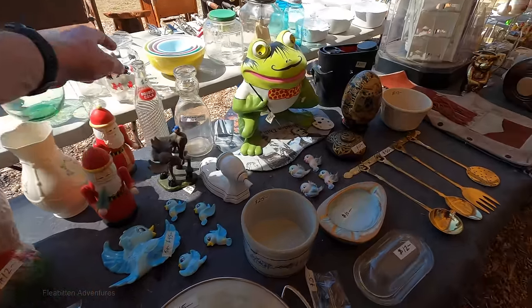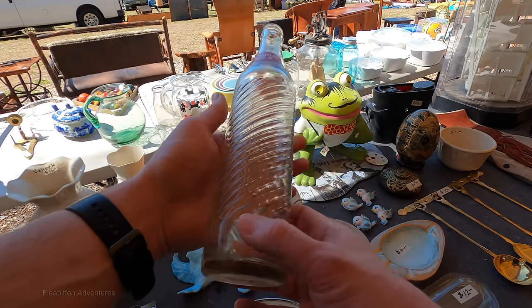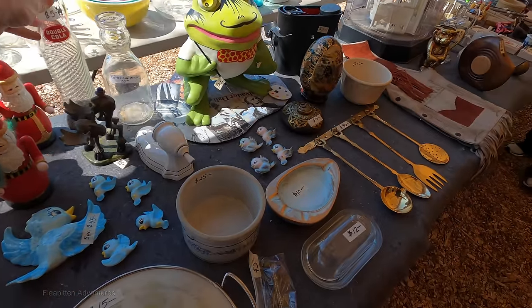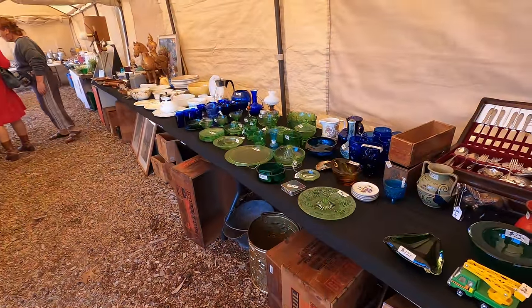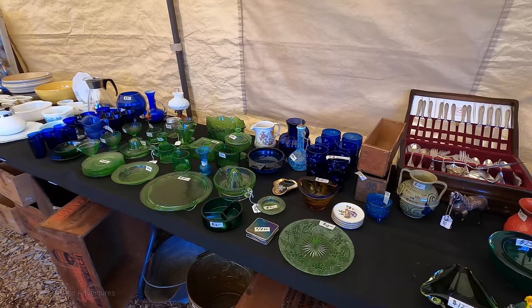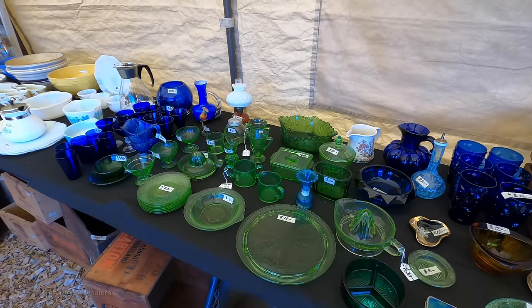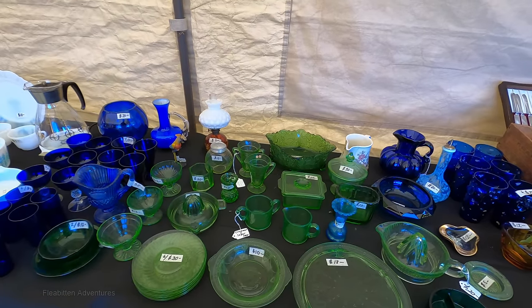Like the frosty root beer in my last Brimfield video, here's another soda I've never heard of before — this is Double Cola. Very unusual bottle, only $5, sounds like a good deal. And here's a whole bunch more uranium glass, all relatively well priced — looks like between roughly $5 to $20 a piece.